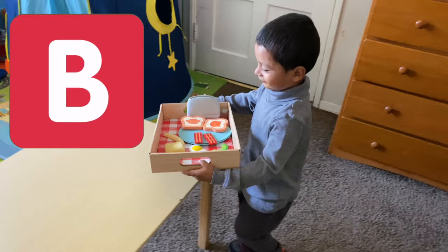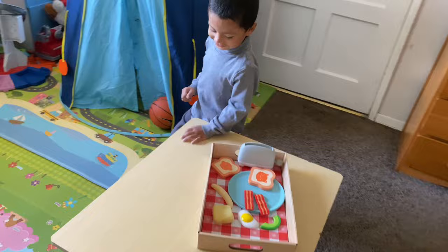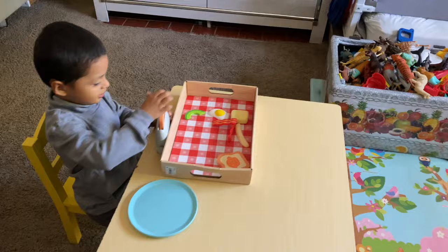B is for breakfast. Let's eat. Let's eat. B is for breakfast.